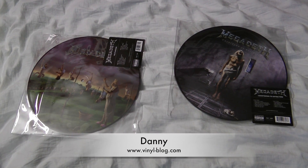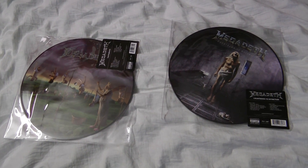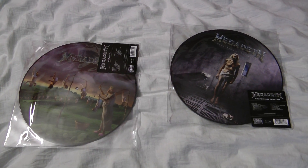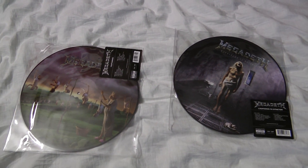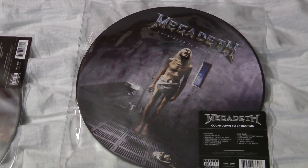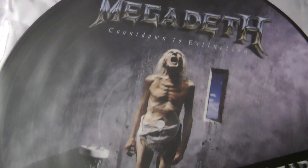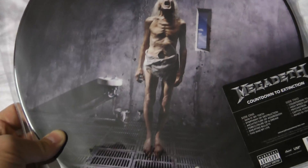Hello guys, it's Danny from vinylblog.com. I would like to show you two vinyl records I received today: the new issue of old albums from Megadeth — Countdown to Extinction and Youthanasia. As you can see, they are released in a picture disc form factor, so no artwork on the sleeve here, but the record itself has great looking artwork.